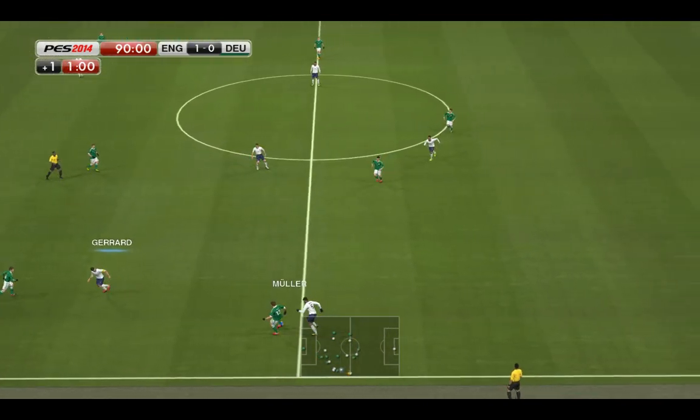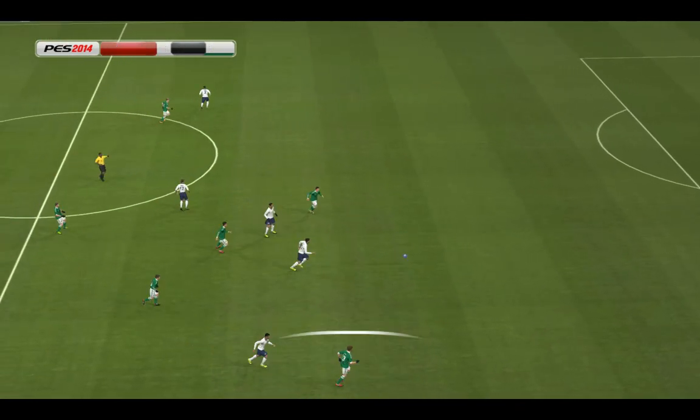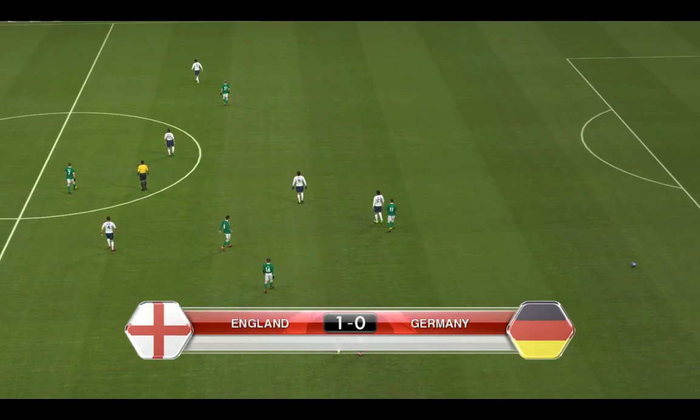We're into the last five minutes. It's all very neat football but time is against them now and they need to get the ball forward. The referee brings the game to a close.